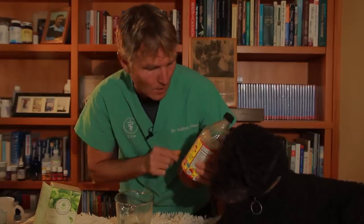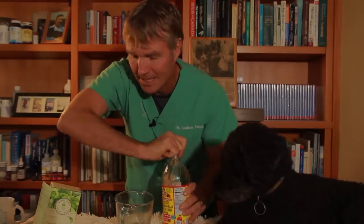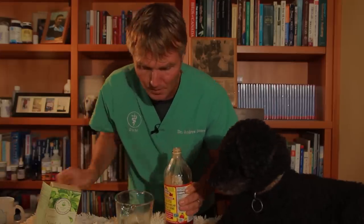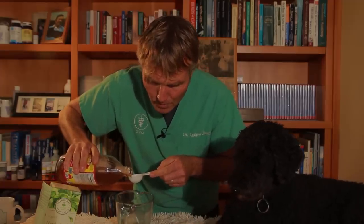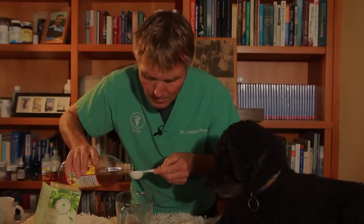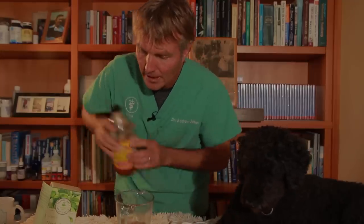Next we're going to use something which is antifungal and antibacterial, which I use in many of my remedies for dogs with ear infections. Apple cider vinegar — here's the Bragg's raw unfiltered, which I quite like. We are going to be using 30 mils or two tablespoons of apple cider vinegar. It can be fairly irritating, so if your dog has red open wounds, don't use this — especially the apple cider vinegar. The nettle would be fine.